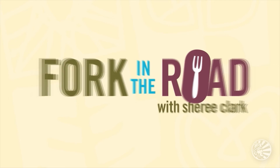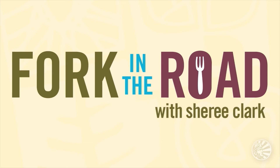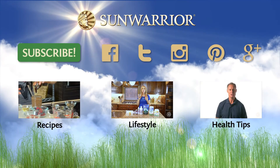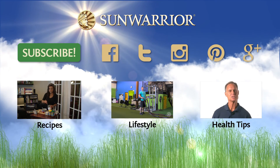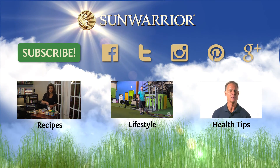And so easy. So what the fork are you waiting for? Like this video? Subscribe to my YouTube channel. Thank you. Bye.